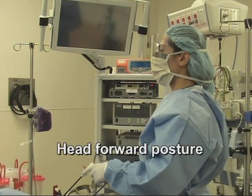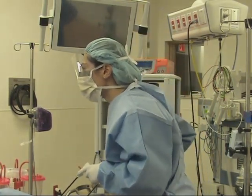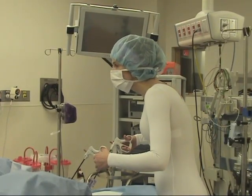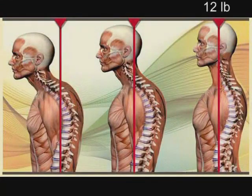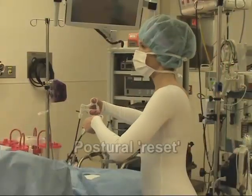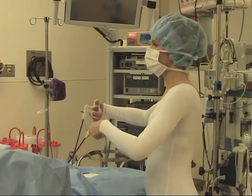Head forward posture is a common cause of tension and pain in the upper body. It can accelerate degenerative changes, particularly in the mid-cervical spine at the segments supplying the shoulder girdle. For every inch the head moves forward in space, its relative weight increases by 10 pounds, upping the demand on muscles and joints for adequate support. Developing a practice of habitual postural resets is recommended.